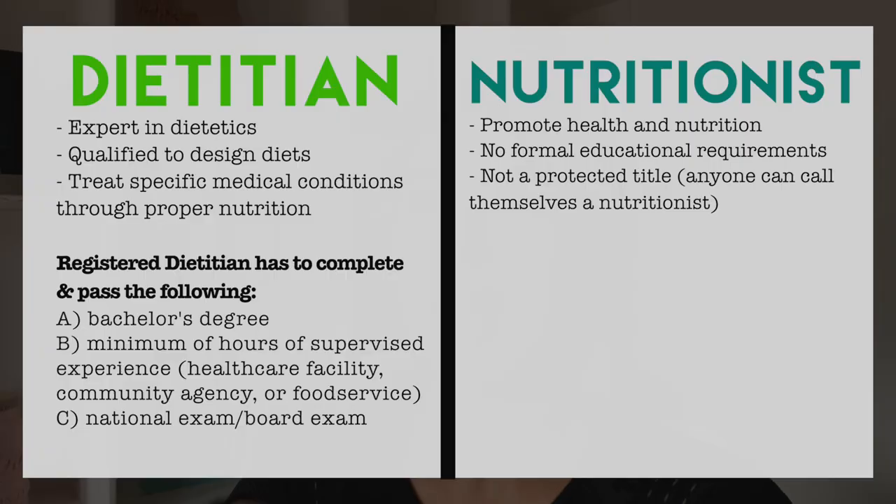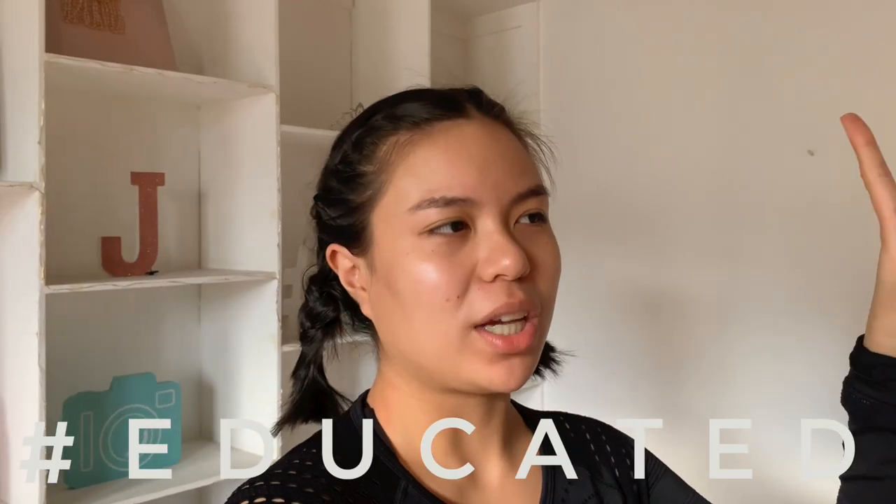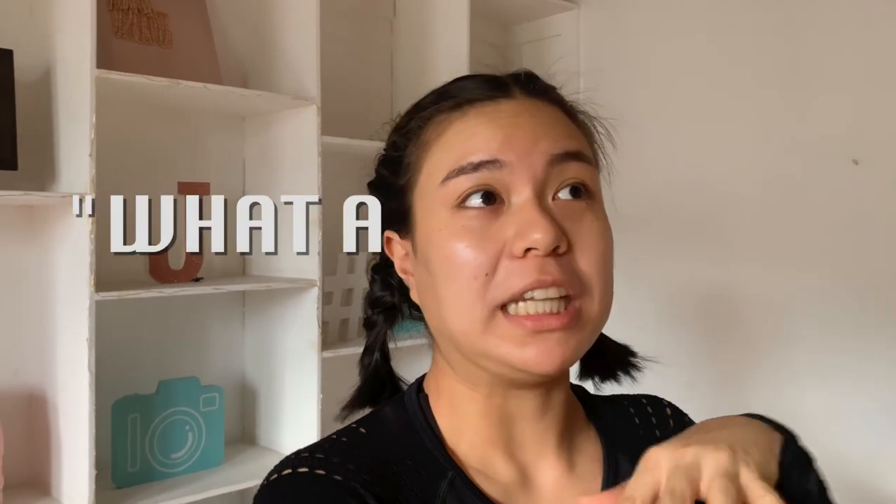What's the difference between a nutritionist and a dietitian here? So there you go, hashtag educated. Today I'm gonna film a little 'what a dietitian eats in a day.'